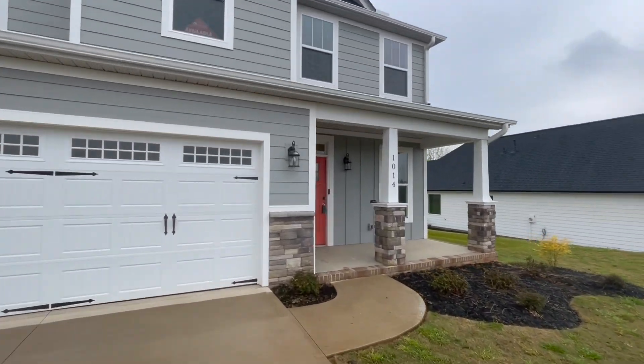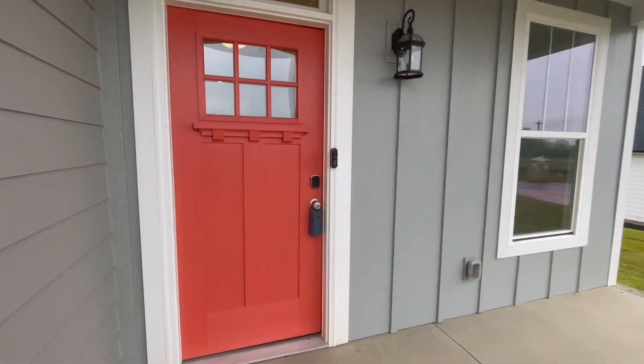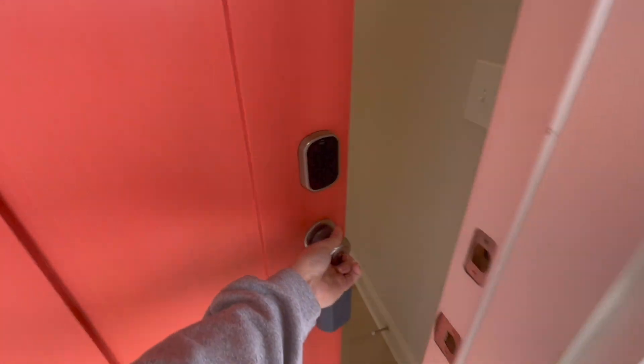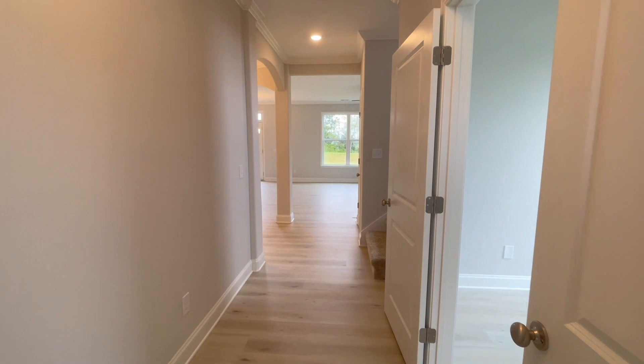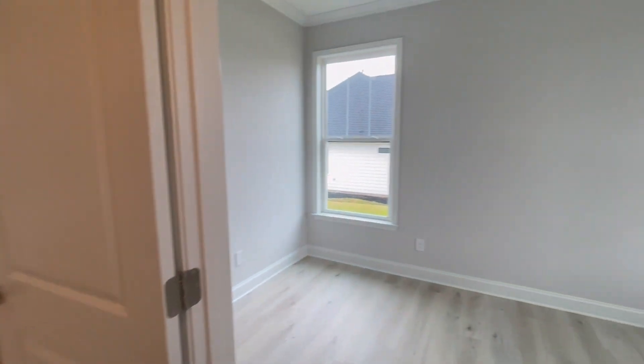Welcome to Model Home Monday, where we take a look at another model home in a new community built by a different builder every week. Today we are in Amherst, located in Greer, South Carolina, built by SK Builders.